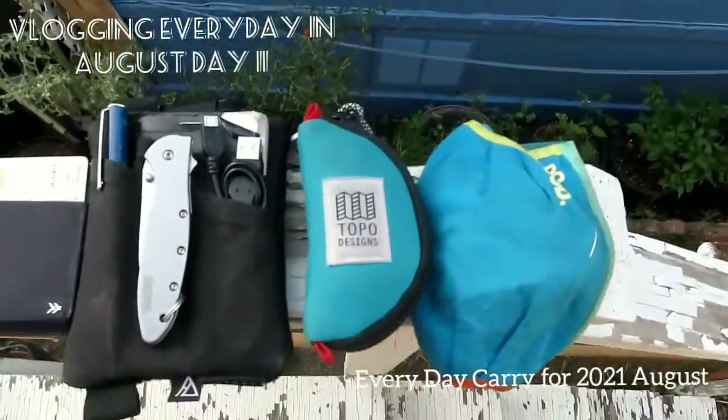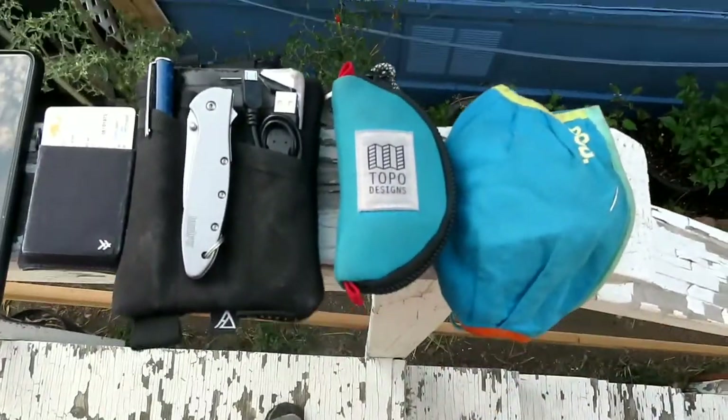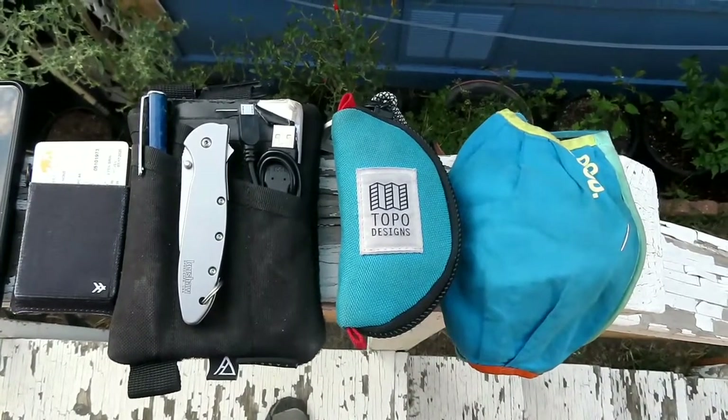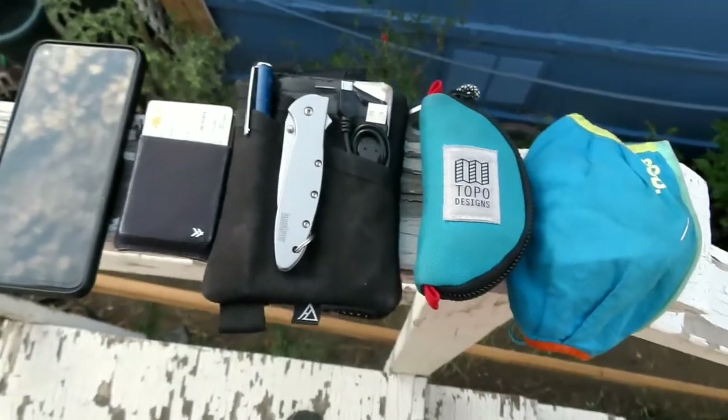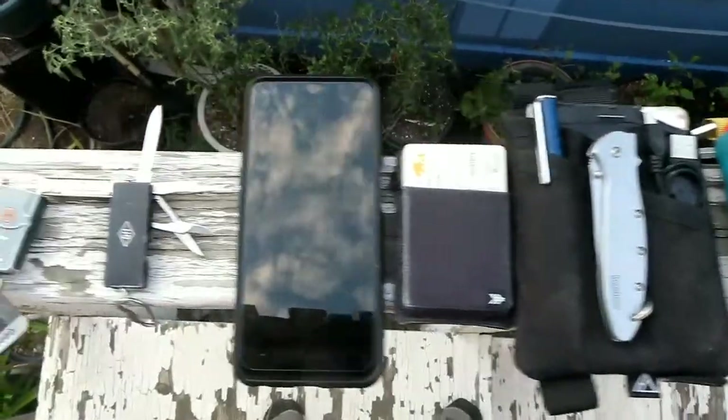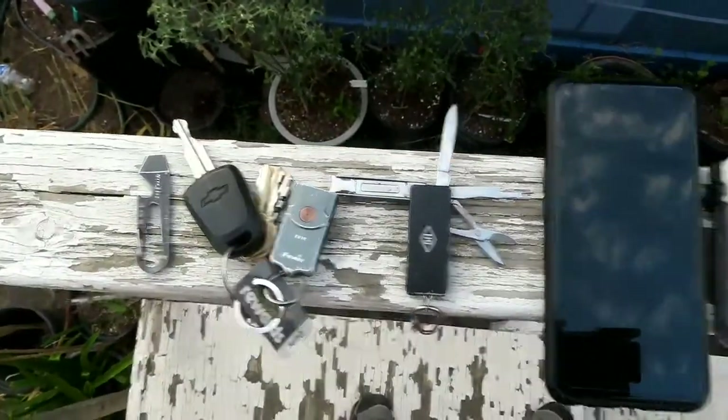Hello YouTube, it's me Ramon Elbarz III. I thought I'd give you guys a quick look at my 2021 August everyday carry — all the stuff that I carry, so I'm just gonna give you a quick rundown.